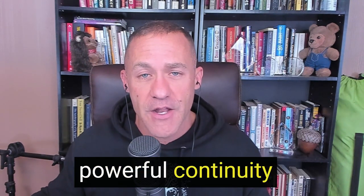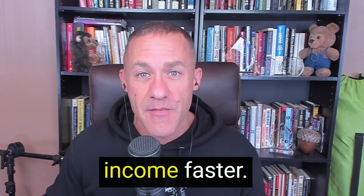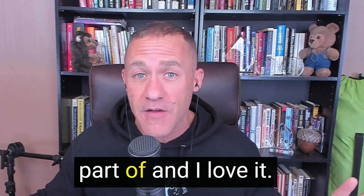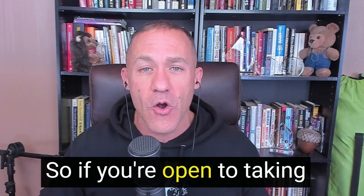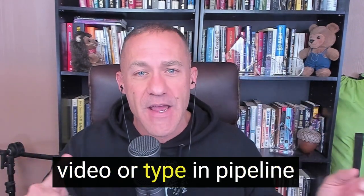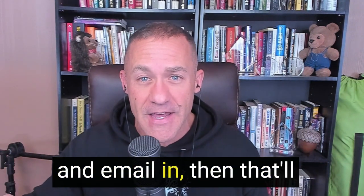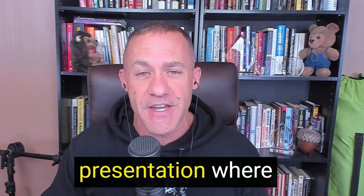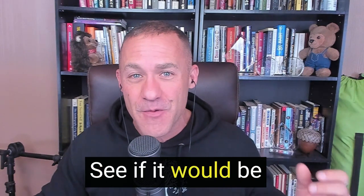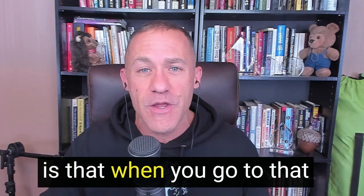We have two powerful residual products, and because we pay an 80% commission coupled with these two continuity products, it's possible with our company to grow a life-changing income faster than with anything else I've ever seen or been a part of. If you're open to taking a look, I'd love to invite you to click the link right below this video or type in PipelineMoney.com. That'll take you to a page where you can put your name and email in, and then a business presentation where you can see what I'm talking about.